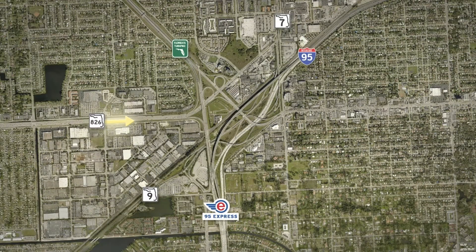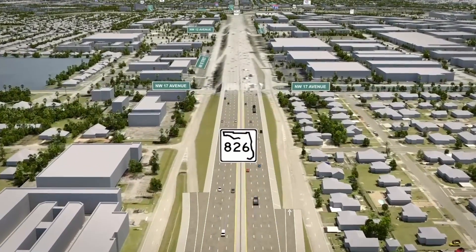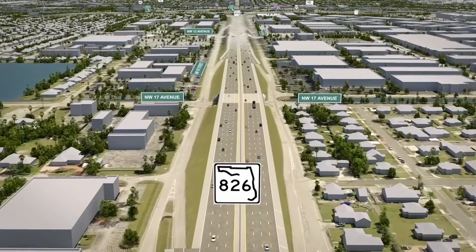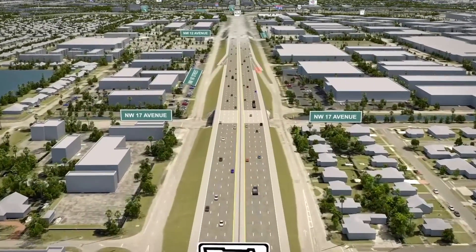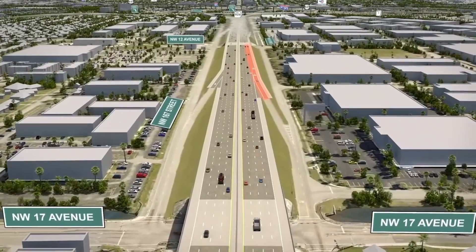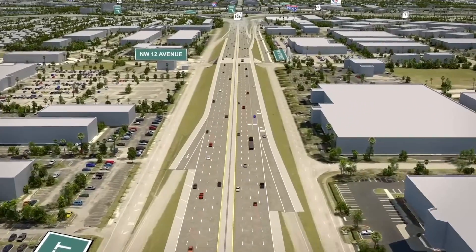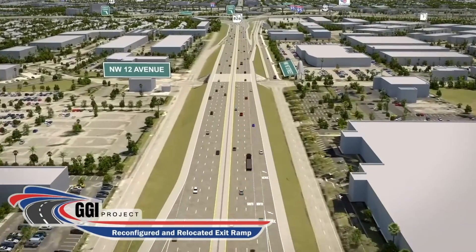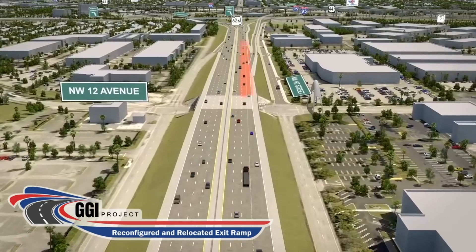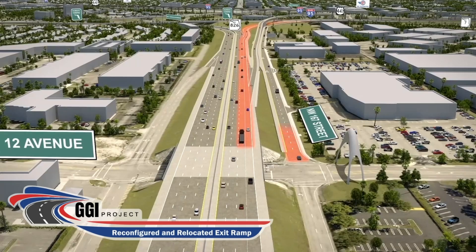We begin by flying along the Palmetto Expressway, moving east toward the Golden Glades Interchange where this project will rehabilitate the existing pavement. Drivers wishing to access the Palmetto Expressway can enter at the Northwest 17th Avenue entrance ramp. The existing two-lane exit ramp along State Road 826 will be reconfigured and join the new lane from Northwest 167th to connect with Southbound I-95.